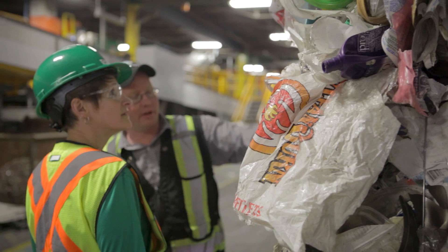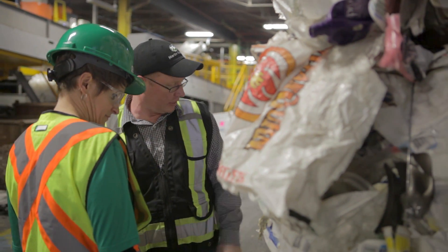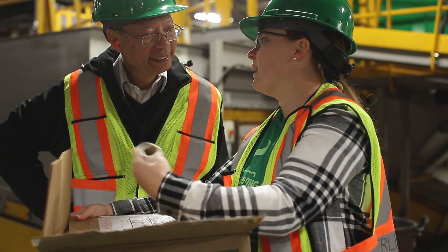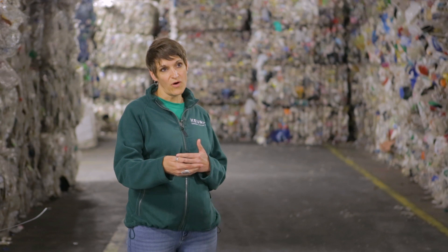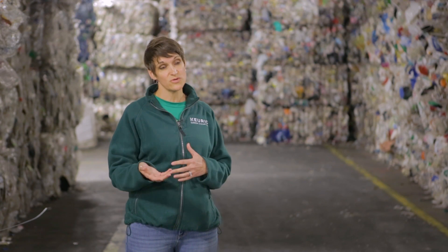We know a lot about not only how our product moves through recycling systems, but we also observed a lot about other kinds of products and packaging. We are sharing these results with industry associations, with other brands and manufacturers, as well as with the recycling industry — so that ultimately, the benefit of all of this work is not just to Keurig and to our consumers and to our stakeholders, but really rises all boats and benefits the industry at large.